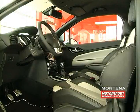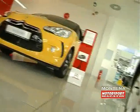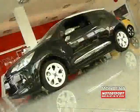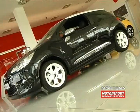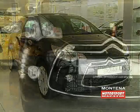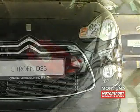Agregat je četvorocilindrični, vodi porijeklo iz BMW-a, a u glavi je 16-ventilska tehnika. Ubrizgavanje goriva vrši se elektronskim putem, a mjenjač je šestostepeni manuelni. Ovaj pogonski agregat snažan je 150 konja pri 6.000 obrtaja u minuti, dok maksimalni obrtni moment iznosi 240 Nm pri 1.400 obrtaja u minuti.